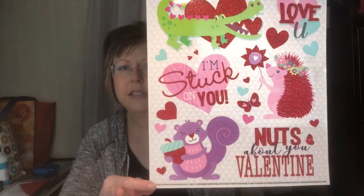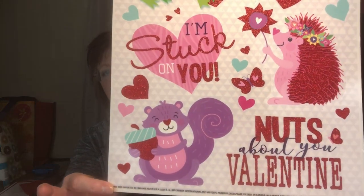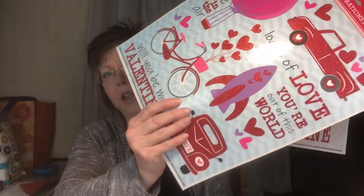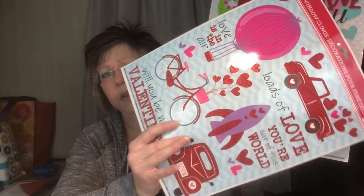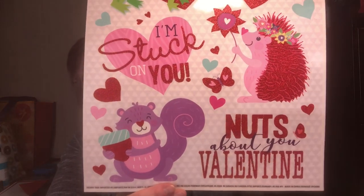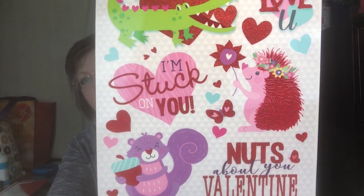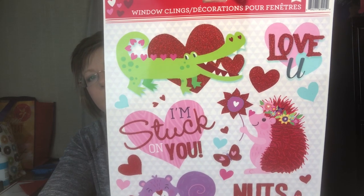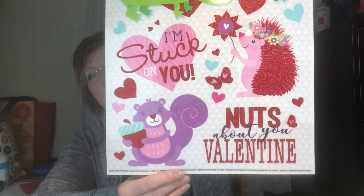This other window cling is a little more on the kiddie side, but I still thought it was really cute. Some of these do have glitter, but the glitter on these doesn't have fallout. All the truck is glitter, and anything red is glitter. I really liked the little hedgehog and little crocodile on it — just adorable.